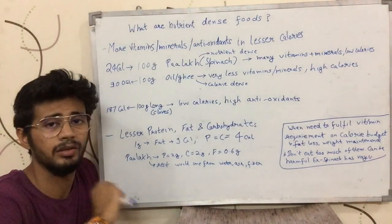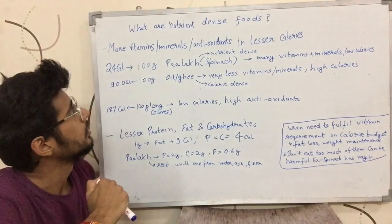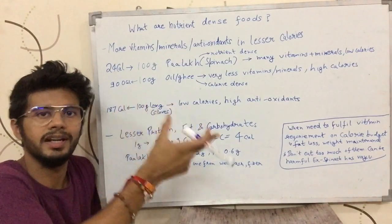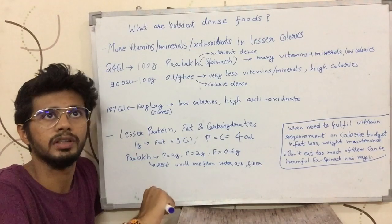I have told you previously what is calorie-dense. Dense means the amount of food. Nutrient-dense food is the food from which you get more vitamins, minerals, and antioxidants per amount of food.